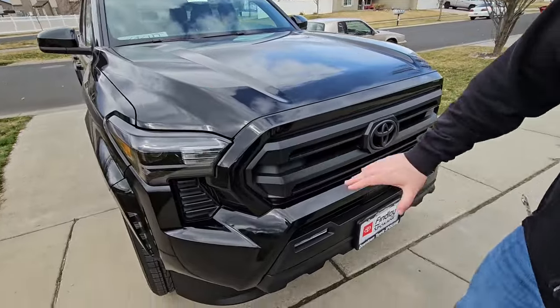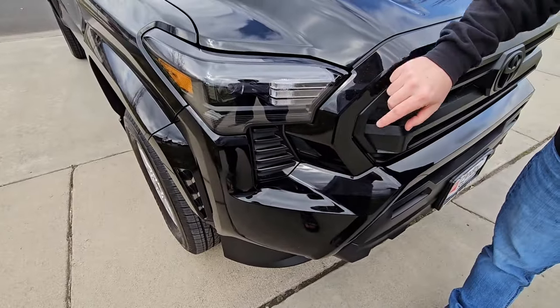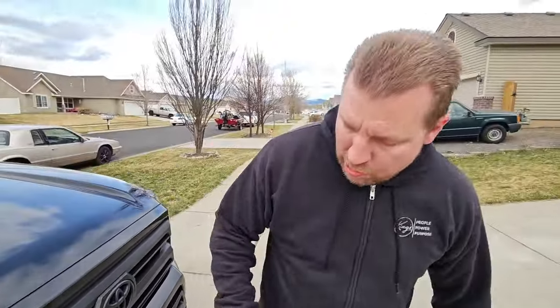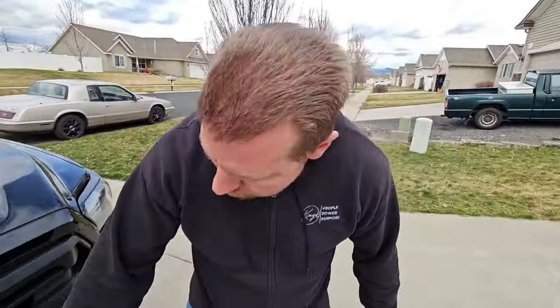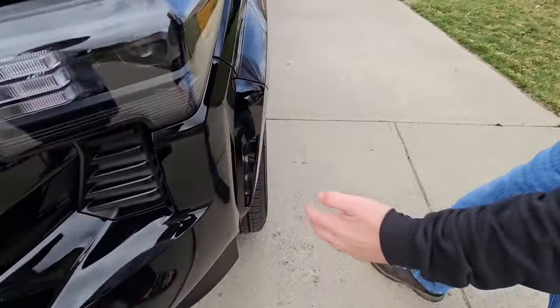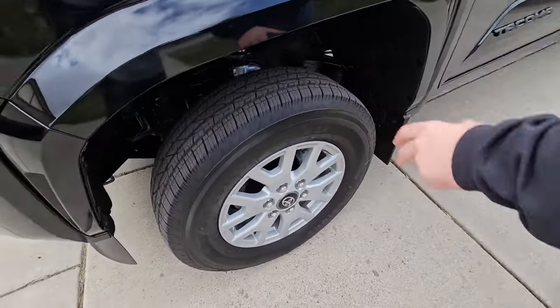Front end: we have LED headlights, high beams and low beams, and incandescent turn signals in this model. This particular model does come with fog lights, which are LEDs — rectangle LEDs on either side of the bumper. This does have the radar sensor. Let's look at the side — you do get functional aero on the front here.